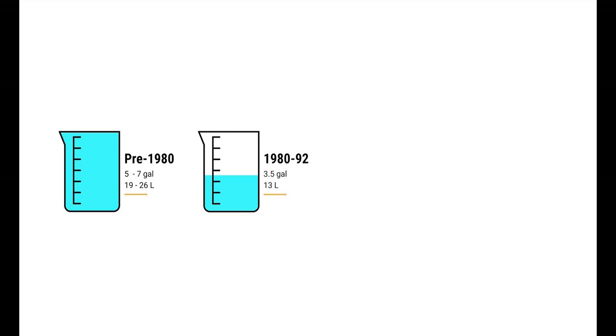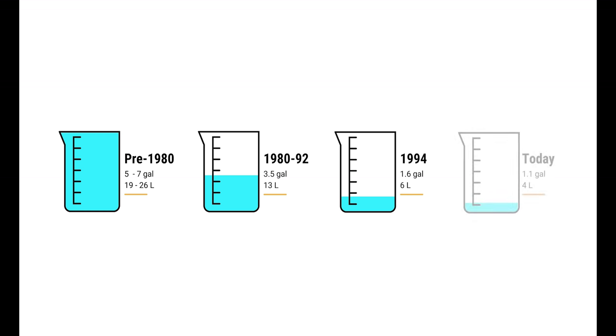From 1980 to 1992, toilets got more efficient and used about 3.5 gallons. In 1994, U.S. federal laws stipulated that toilets must use an average of 1.6 gallons of water or less. Today, the average flush volume of modern toilets — including dual flush — is about 1.1 gallons per flush.